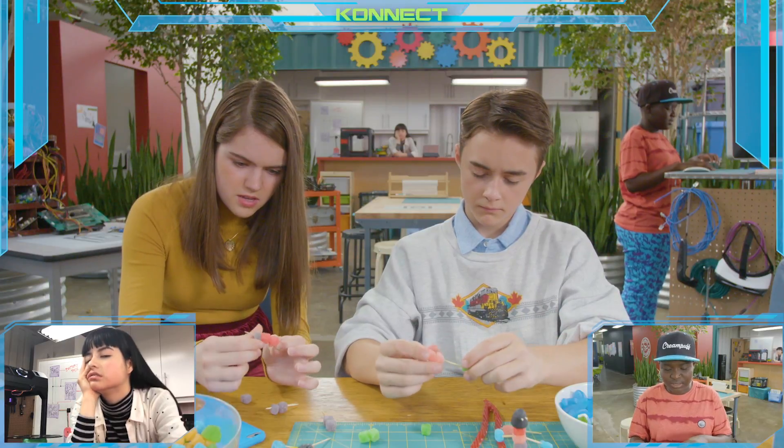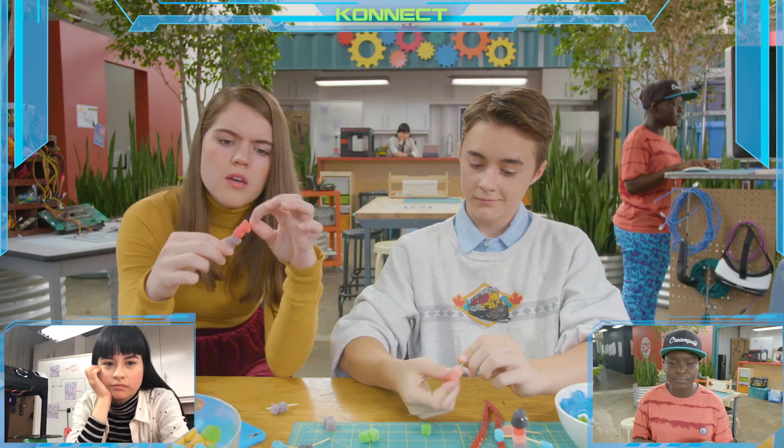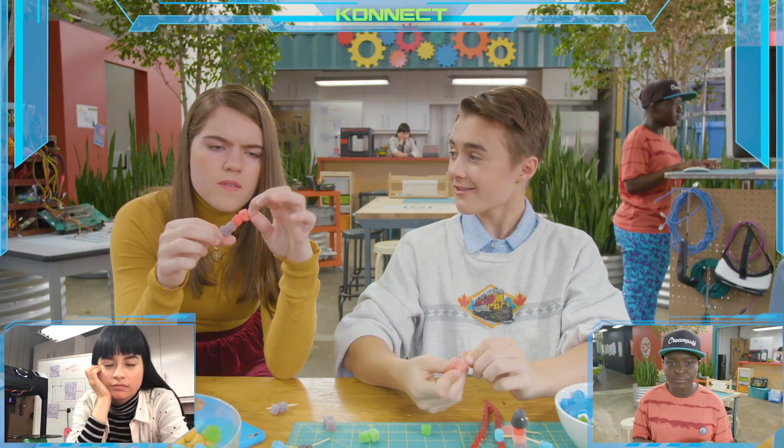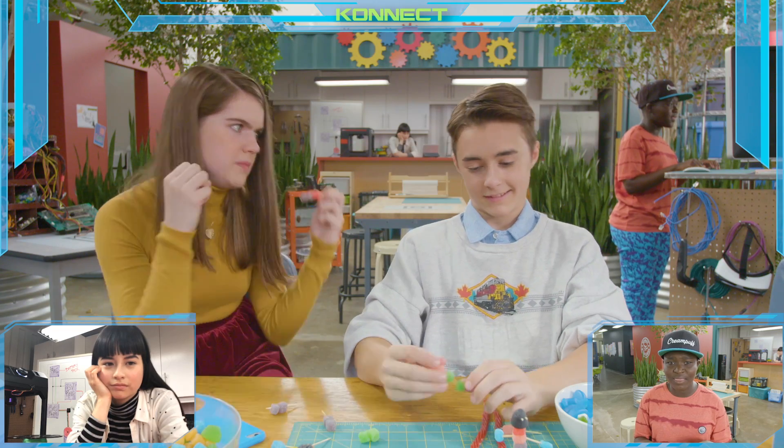So, cherry is for C, obviously. Grape is for G, and apple for A — if you want to be obvious about it. For T, we'll use watermelon. Is your mind blown?